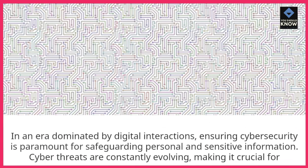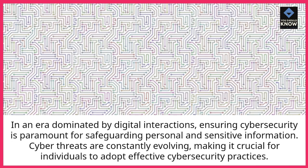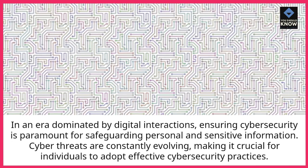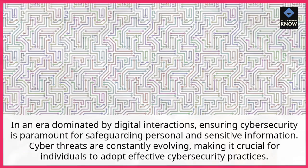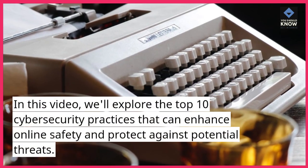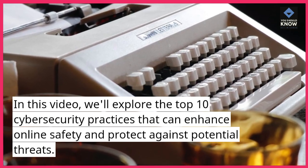In an era dominated by digital interactions, ensuring cybersecurity is paramount for safeguarding personal and sensitive information. Cyber threats are constantly evolving, making it crucial for individuals to adopt effective cybersecurity practices. In this video, we'll explore the top 10 cybersecurity practices that can enhance online safety and protect against potential threats.